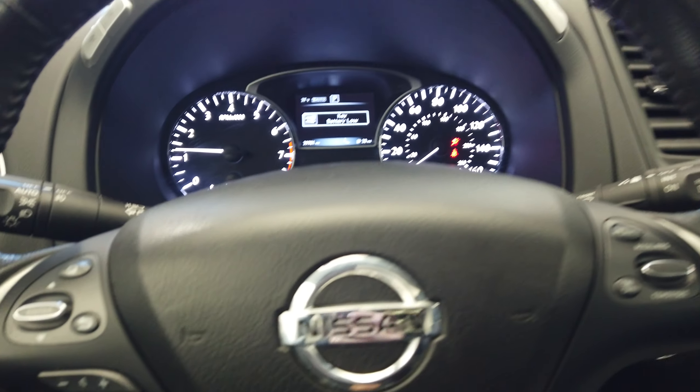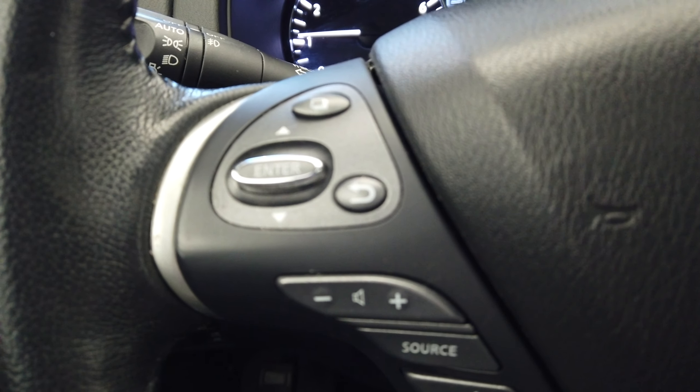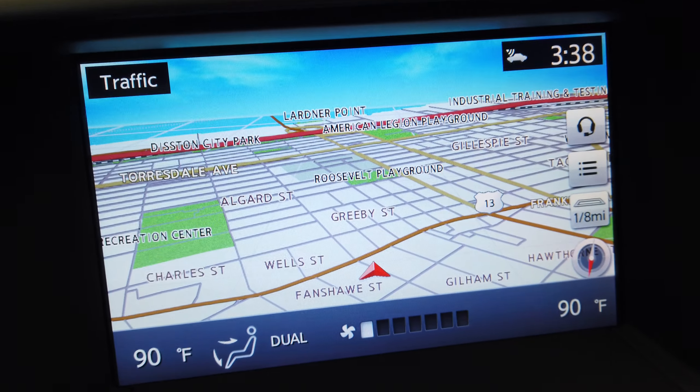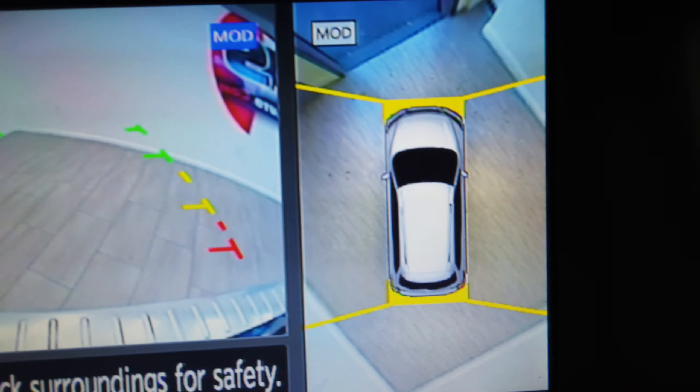This vehicle only has 39,000 miles. On the steering wheel here we have all of our Bluetooth and cruise control buttons. Navigation, backup camera, and N360 cam.